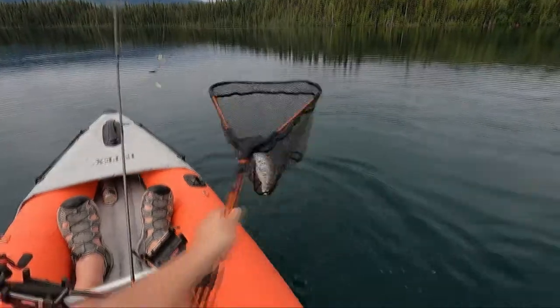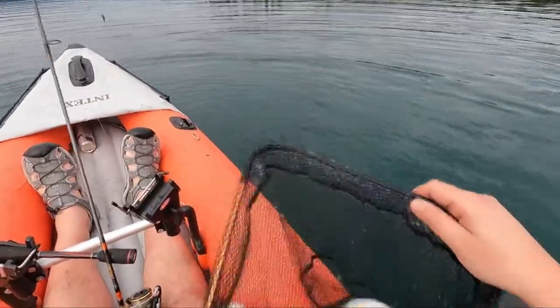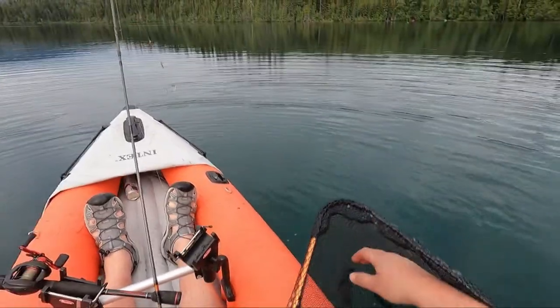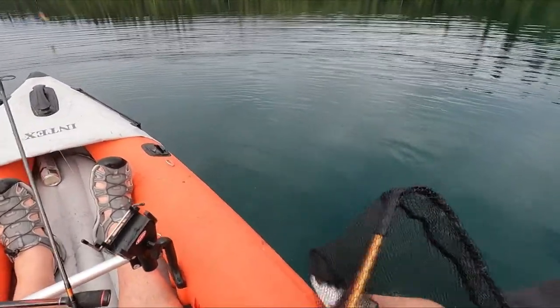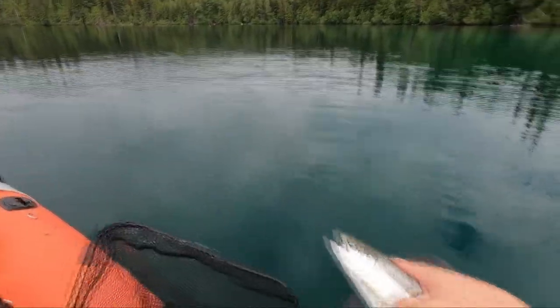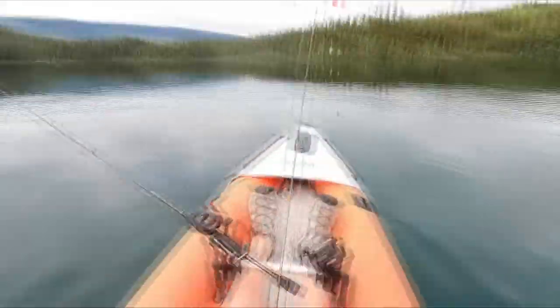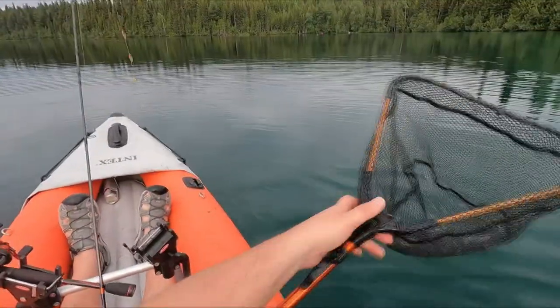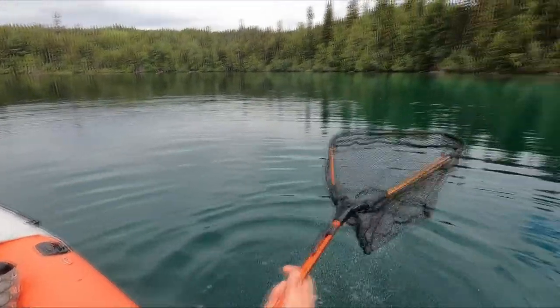Yes! Nailed it! Look at the size of that bad boy — it already came off. Look at that beautiful fish, look at the size of this! Alright, let's let him go — there he goes, there he goes. Yes! Awesome, that's what's up boys and girls. Wicked!